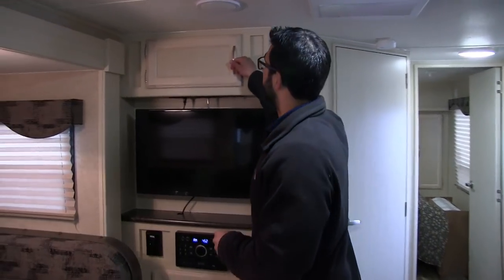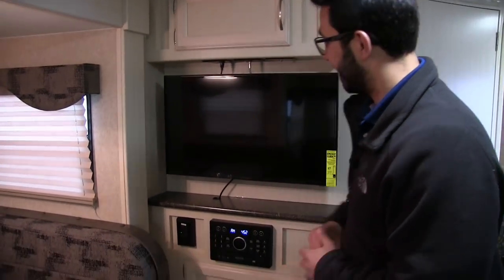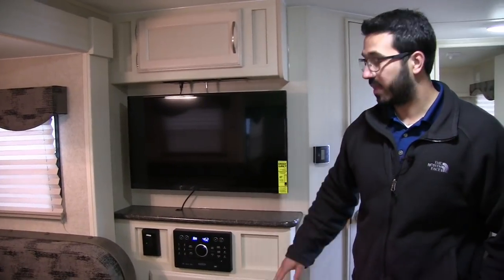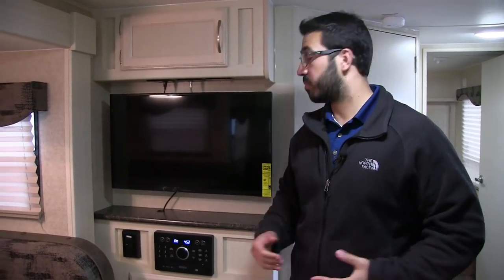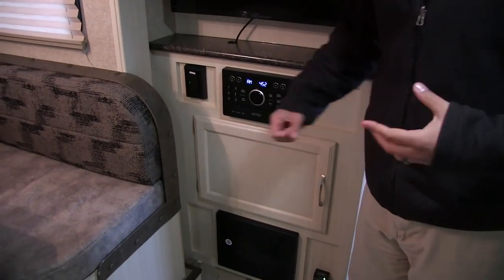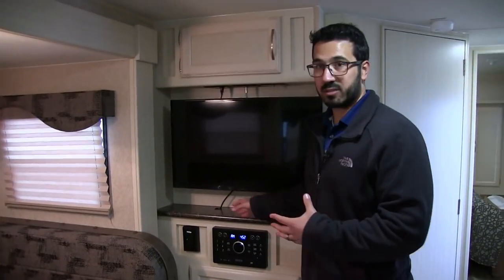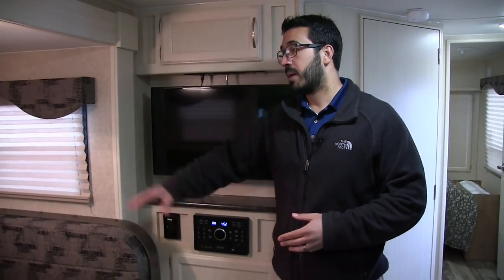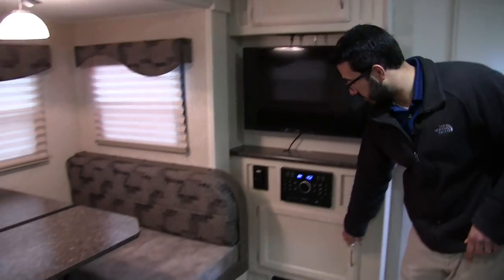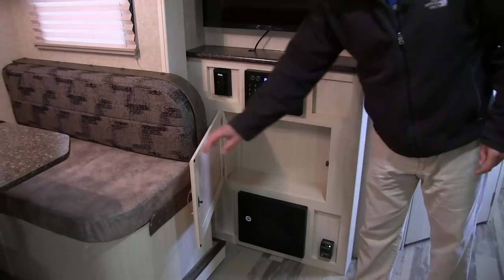Right here is the entertainment center — you have some storage up top and the TV in the center. Right down below is your Jensen multimedia center: that's your radio, CD and DVD player if you want to watch a movie. There's also an additional GFI electrical outlet, so if you have an Xbox or something you want to plug in you can do it there. It's also handy if you're sitting at the dinette and need to plug in a laptop or tablet. There's additional storage right there underneath as well.